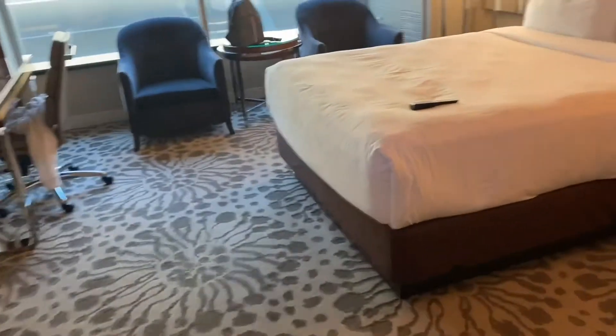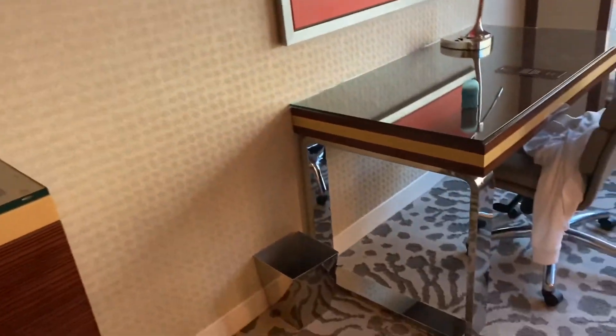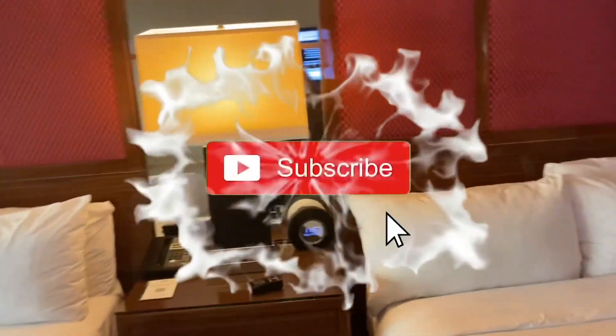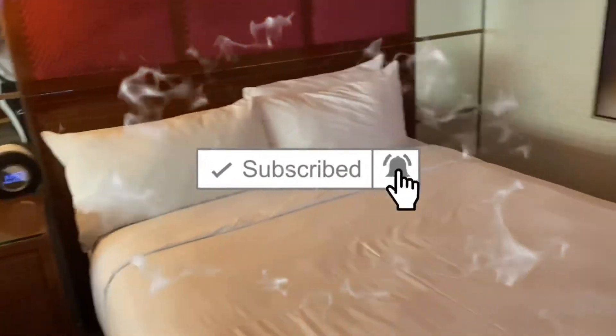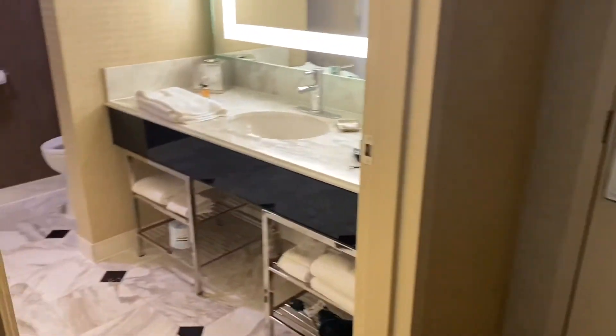That concludes the room tour for the MGM Grand Las Vegas hotel. If you guys liked this video, make sure to give it a thumbs up, subscribe to my channel, and hit the notification bell so you don't miss any new uploads. Thank you guys for watching — until next time, bye!